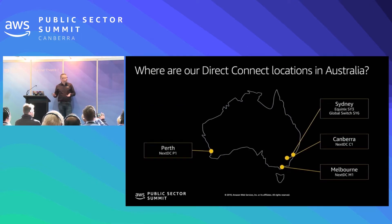In Australia we have five different Direct Connect locations: two in Sydney — one in Equinix and one in Global Switch — and a further three NextDC facilities in Perth, Melbourne, and here in Canberra.